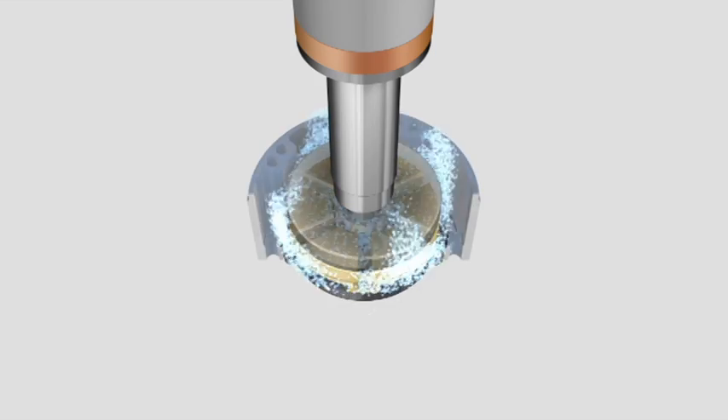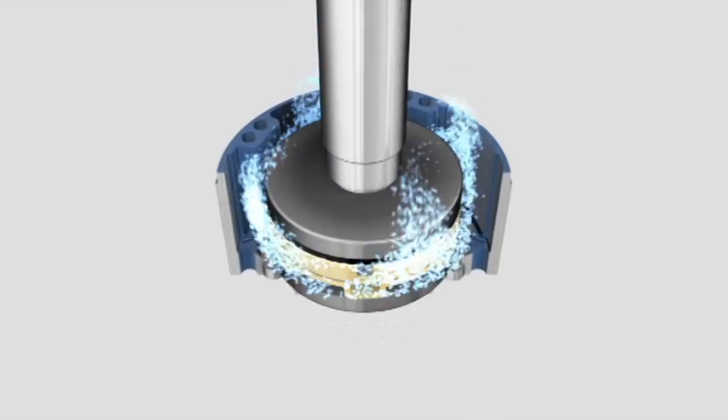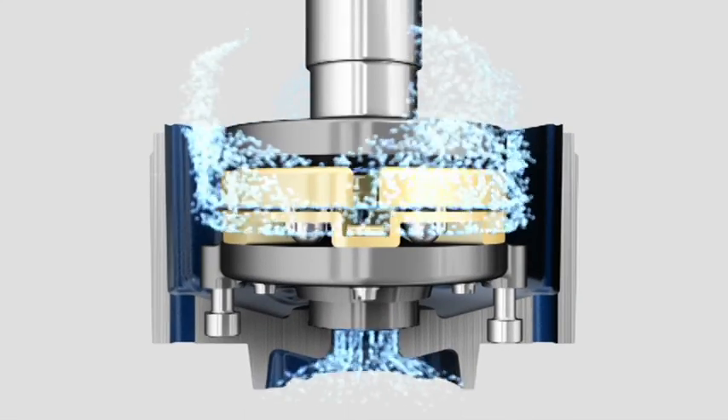It also ensures a constant flow of cooling liquid — in this case drinking water — up through the inside of the motor.